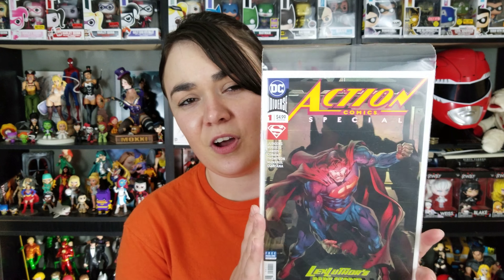First off, starting off with DC like we normally do, is Action Comics, the one-shot special. I wasn't sure if I was going to pick this up or not, but I really enjoyed Action Comics 1000, so I thought, why the hell not? Continue on with the Superman train.